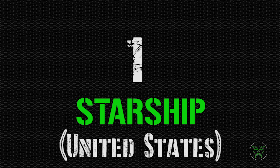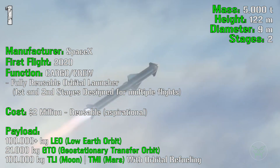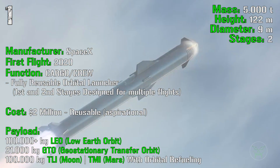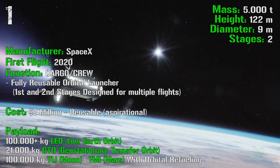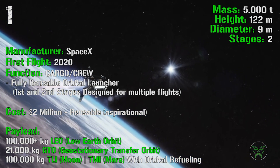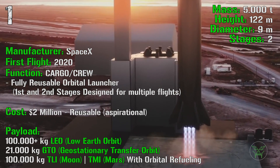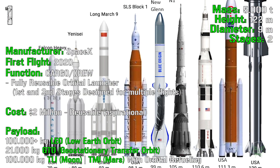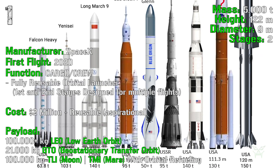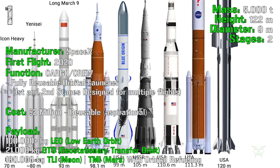Completing the top 5 in first position is the SpaceX Starship from the United States. In recent months we already saw the first prototypes flying and being tested. It has a mass of 5,000 tons, a height of 122 meters, a diameter of 9 meters, and 2 stages. The tested prototype was the second stage — the actual Starship — while the first stage is still in development. The Starship will be used for both cargo and crew, and the most interesting characteristic is that it will be fully reusable, with both stages designed for multiple flights. Thanks to this, the cost per launch is expected to be around 2 million dollars — really cheap compared to current prices.